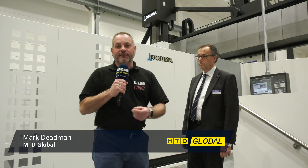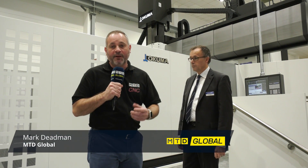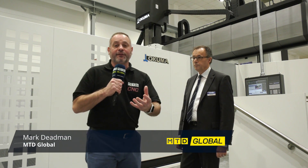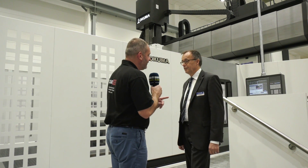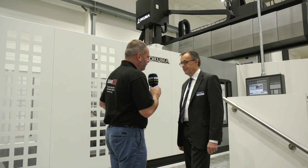We do have good days and bad days in the machine tool world, but what a pleasure to be at Okuma Europe. I'm here with Max, who's the Vice President of Okuma Europe. Max, what an impressive facility you've got here, but one thing I didn't realize is that Okuma actually made gantry machines.